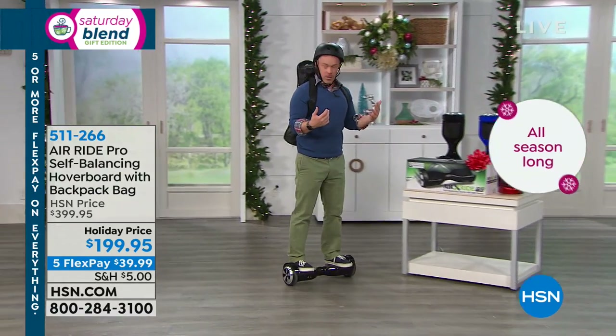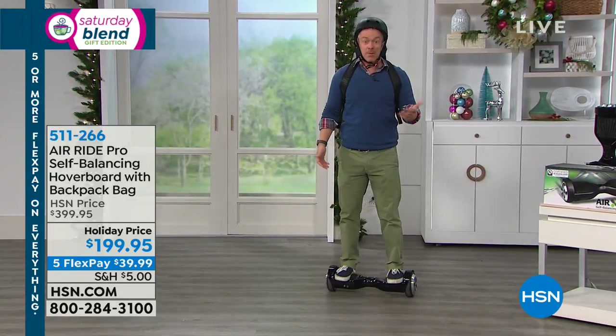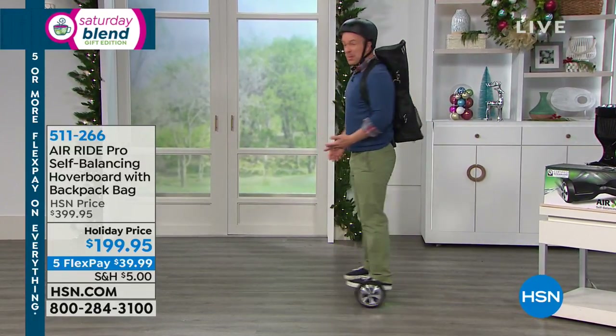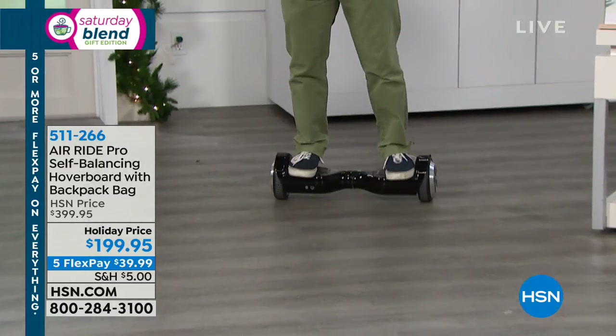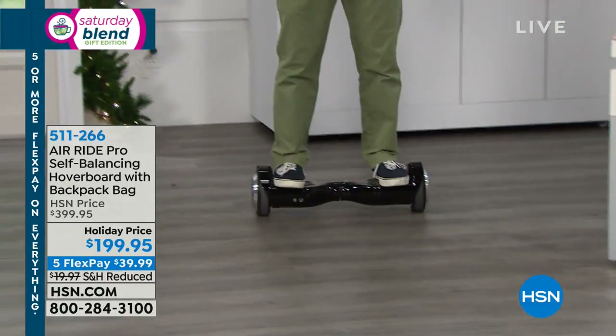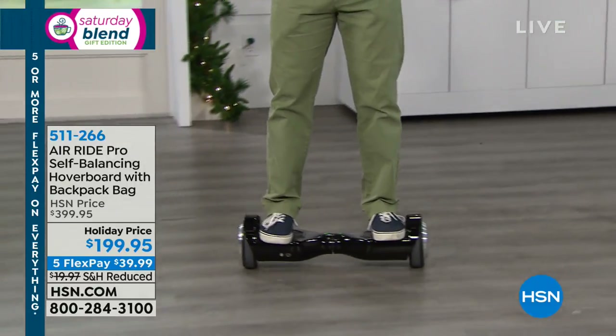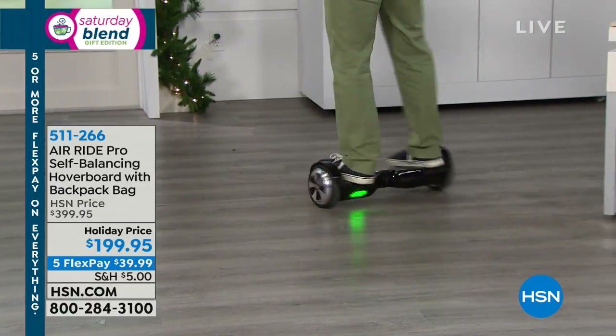I can never ice skate backwards or roller skate backwards — too much coordination. But on this, I'm able to go backwards, spin around, because the hoverboard has made it so easy and intuitive. The technology in these is modeled after Segways, which you see at most tourist attractions, because they'll put anyone on those — they're safe to navigate and intuitive to just float around town and take in the views.